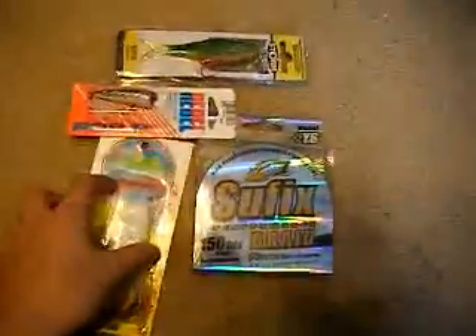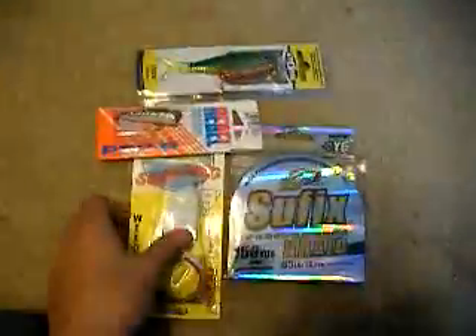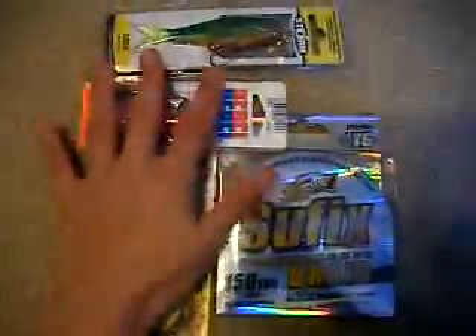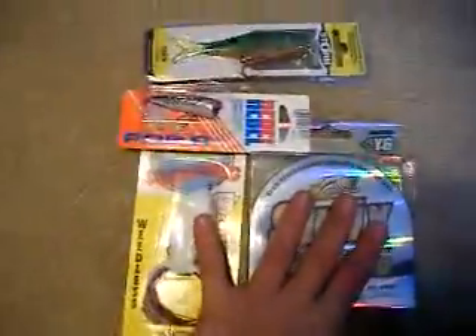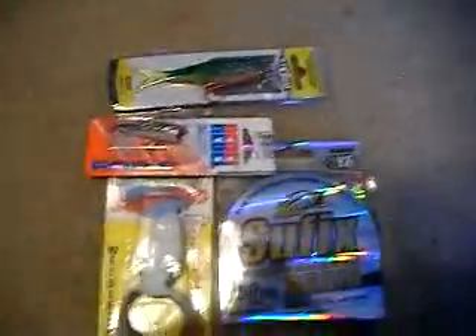That's what I got today at Academy. Probably do a video on some of them after I use them. This is just an update video, just letting you guys know that I got three new lures and some new line. Thanks for watching, comment, rate, subscribe and I hope you liked it.